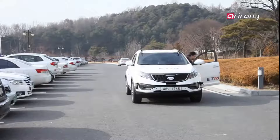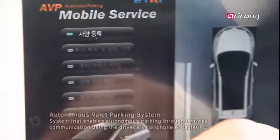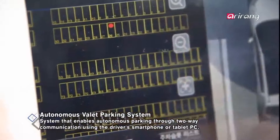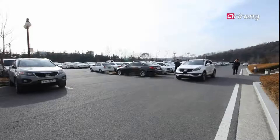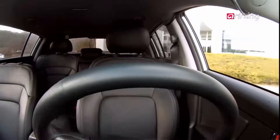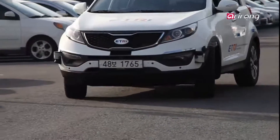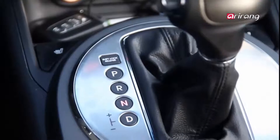After getting out of the car, the driver takes out a tablet PC and activates the autonomous parking app. When the driver touches a parking location on the app, it marks empty parking spaces. The car moves as soon as the driver designates a parking space, finding the designated spot by steering and shifting gears by itself, and parks precisely in the parking area in a single attempt, even in a tight space.